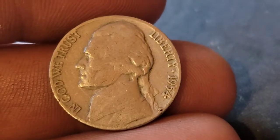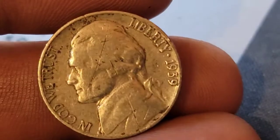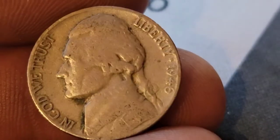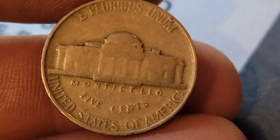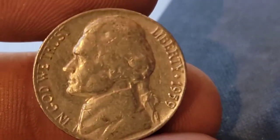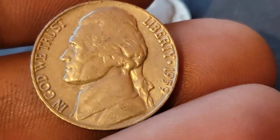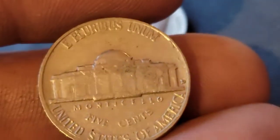Roll 43 giving us a 1954 Denver. Roll 44 — a 1939 Philadelphia. Still on roll 44, a 1946 Philadelphia. Roll 45 and we've got ourselves a 1959 Denver — I think that's the first 59 of the Brinks box. Roll 46 — our second 1959 Denver.